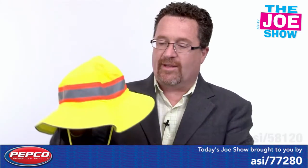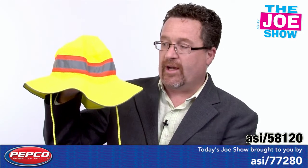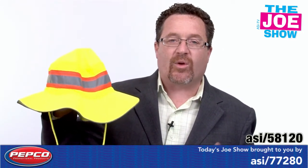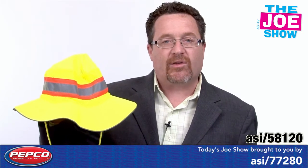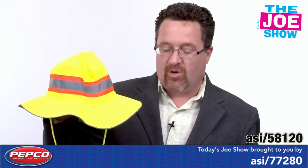We're going to move on here and show you this hat. This is a ranger style hat and you'll see it has a tie down skirt to your head. It's got reflective tape on it — this is great for anyone who's working outside and needs to be highly visible. It has a mesh lining so it's going to be comfortable in the hot weather, keep the sun off someone's eyes, and of course you can put your logo on it.